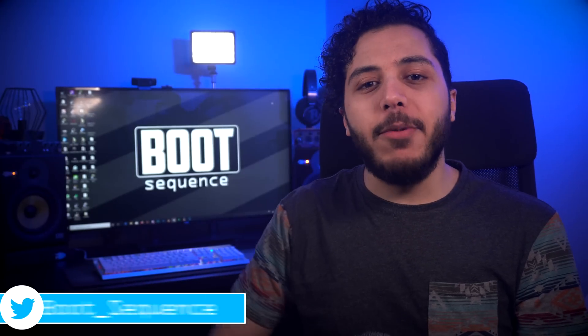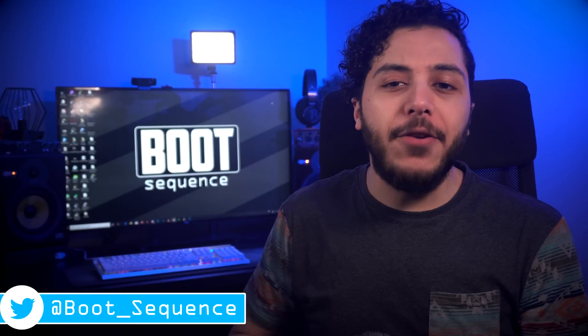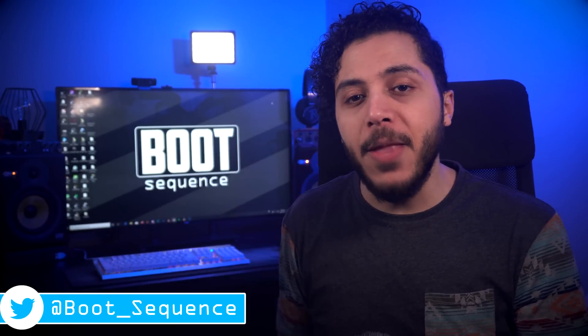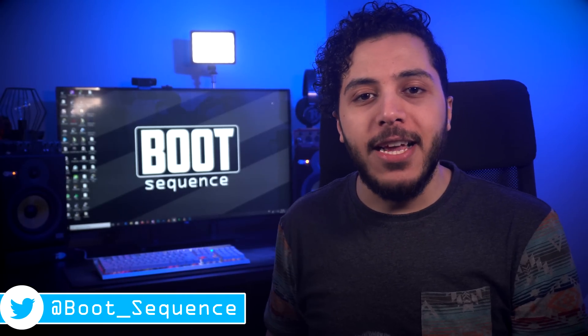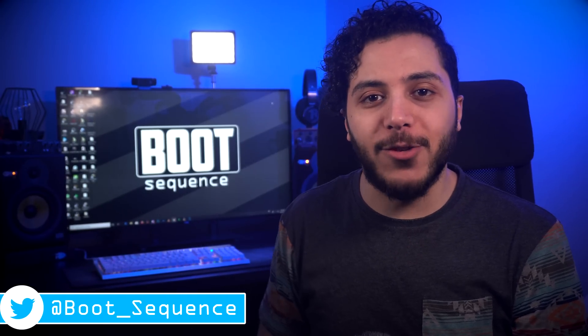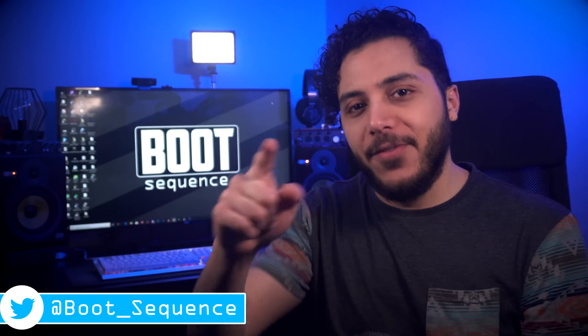Anyway guys, that is pretty much it for the news today. Hopefully you've enjoyed. If you got any questions or comments, you can leave them down below. As usual, you can click right here to see the latest video, and right here to subscribe to the channel. Stay frosty, my dudes, and I'll see you on the next one.